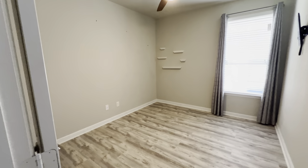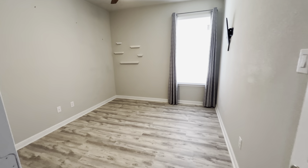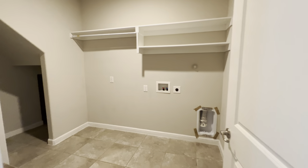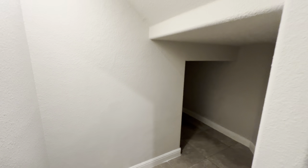Here's the third bedroom — it's a little bit smaller than the other two. Now we are coming into the laundry room, which also has some additional storage that goes underneath the stairs.